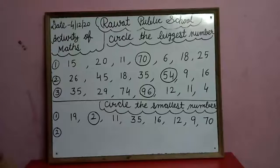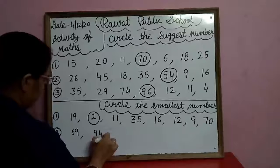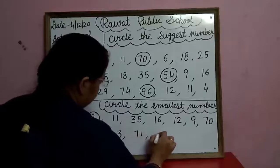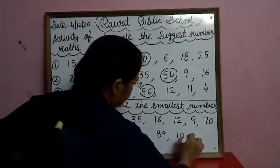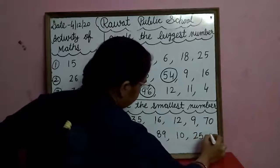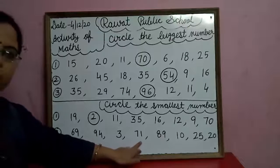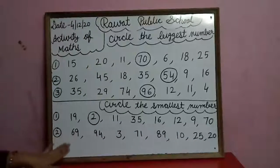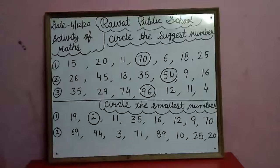In the second row: sixty-nine, ninety-four, three, seventy-one, eighty-nine, ten, twenty-five, twenty. See carefully — three is the smallest number in the second row. So circle the three.